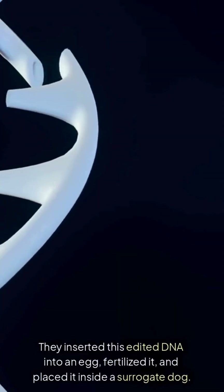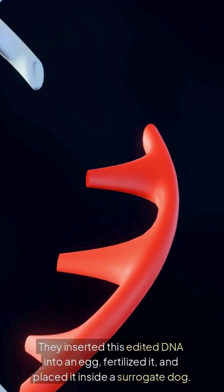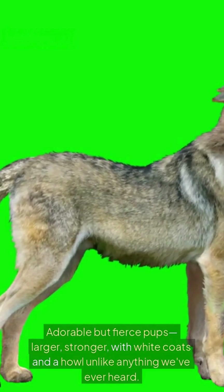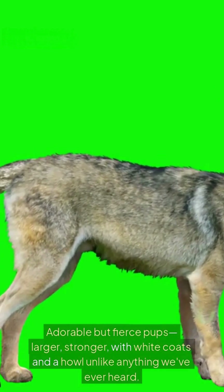They inserted this edited DNA into an egg, fertilized it, and placed it inside a surrogate dog. The result? Adorable but fierce pups — larger, stronger, with white coats, and a howl unlike anything we've ever heard.